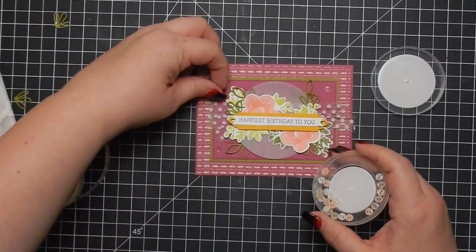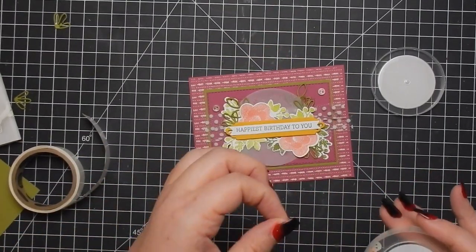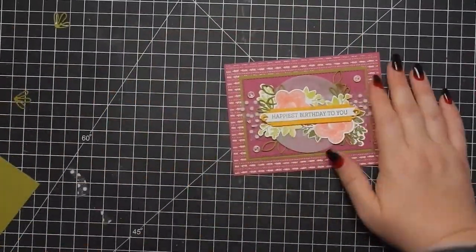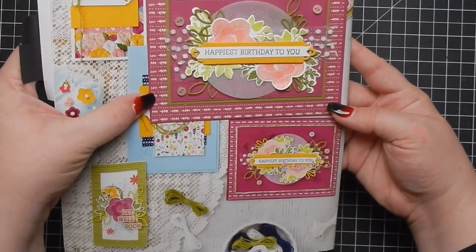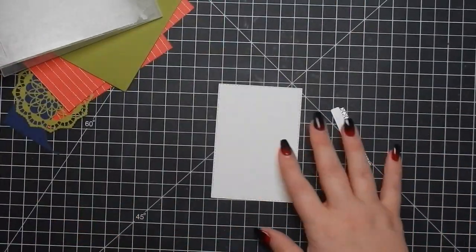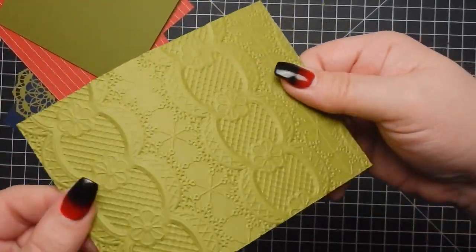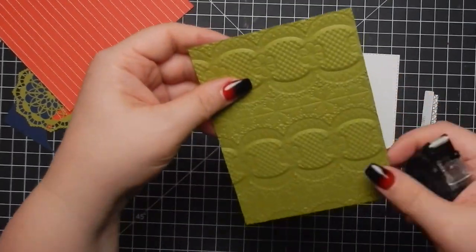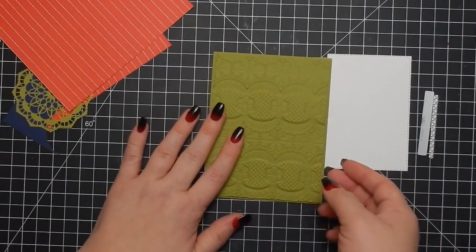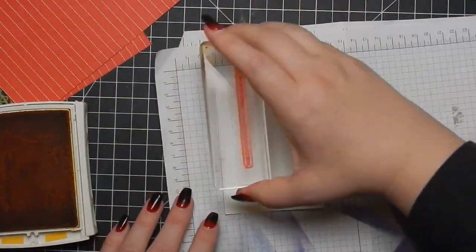I talked about adhesive earlier — I don't really promote adhesive like some demonstrators do, but I do like Stampin' Up dimensionals, Tombow mono glue, Art Glitter Glue, and glue dots. I purchased all that from Stampin' Up because I get a demonstrator discount. For the next card, this is a new Lace Textured Impressions embossing folder — beautiful, not part of the suite, but I don't have the subtle embossing folder pictured in the catalog so I'm using the lace one.